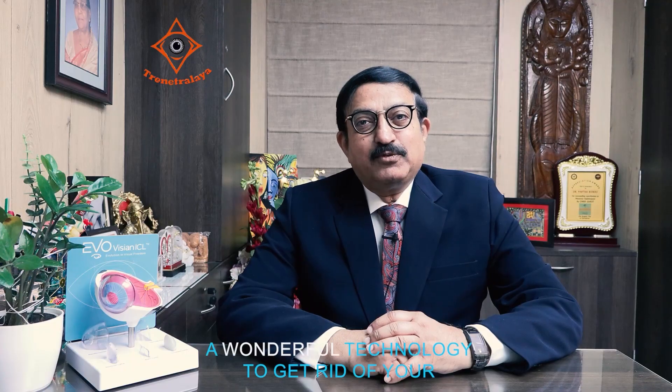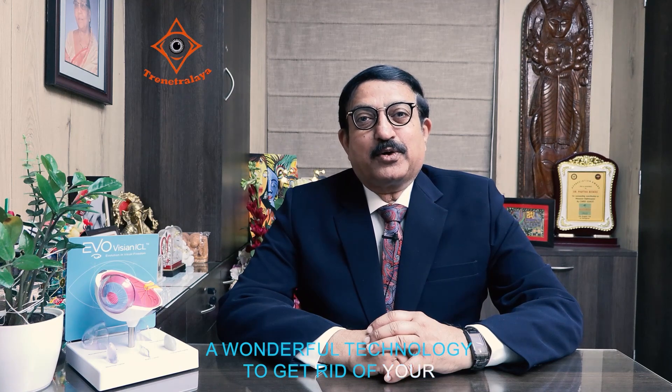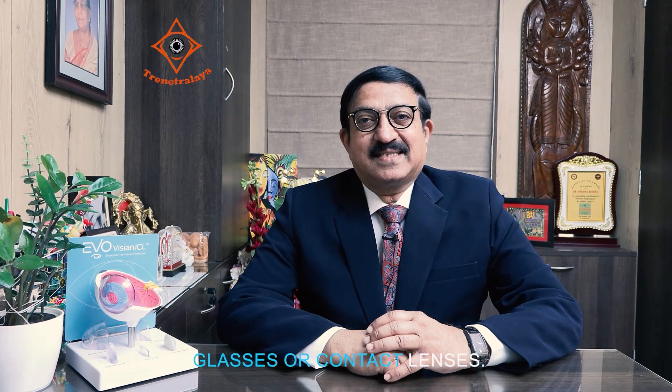Hello, I'm Dr. Partha Viswas, Medical Director at Trinetralai Kolkata. Today I'm going to discuss something called the Evo ICL, a wonderful technology to get rid of your glasses or contact lenses.